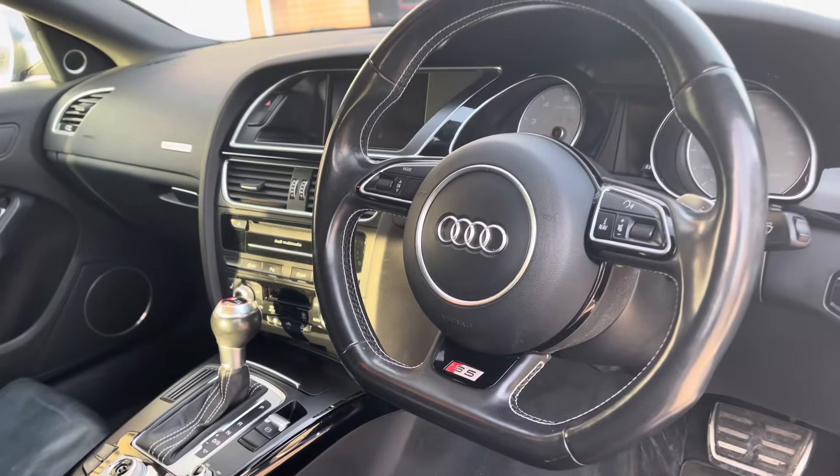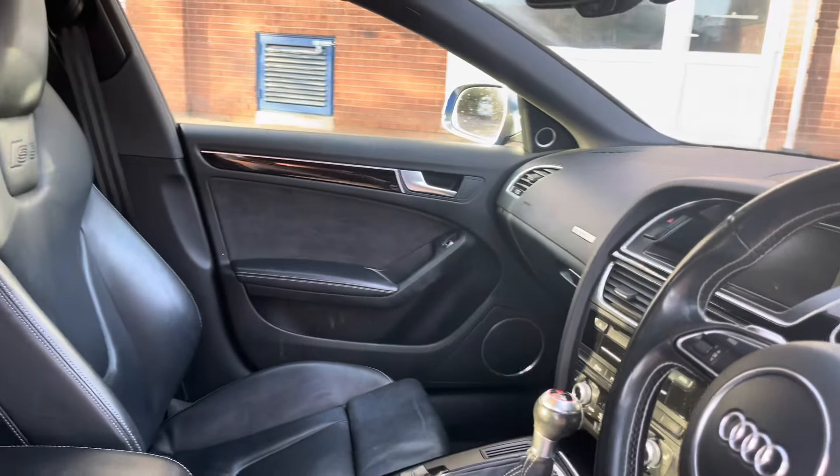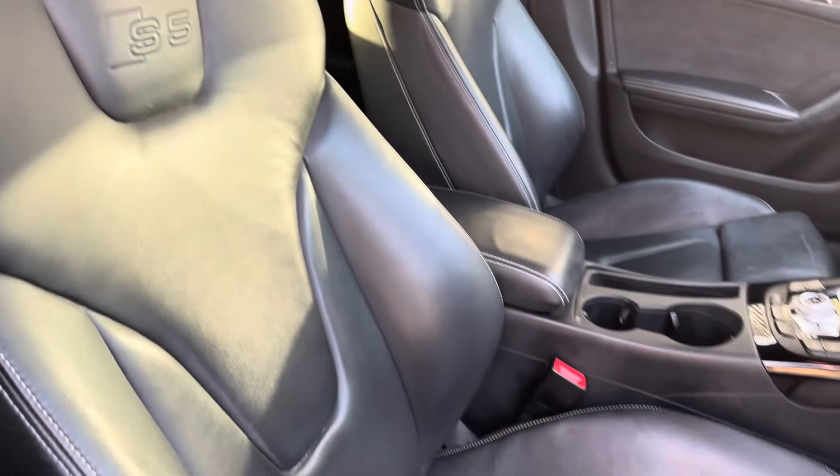Into the front of the car you will find the gorgeous dashboard on display, alongside some of the matte aluminium interior trim inlays, and these gorgeous front sports bucket seats which provide for an incredibly comfortable journey for both driver and passenger.